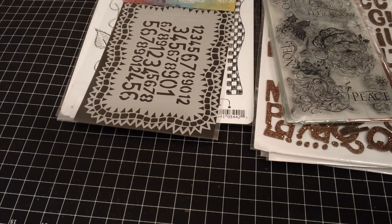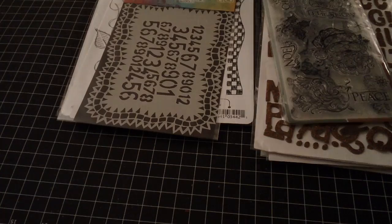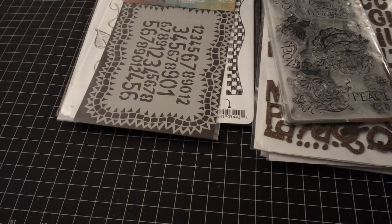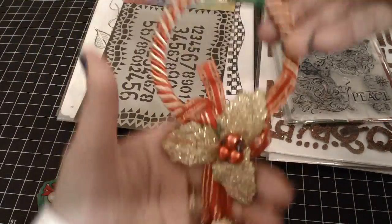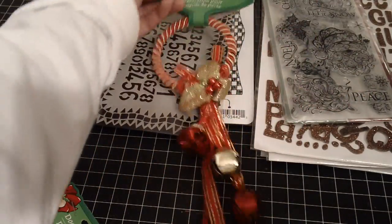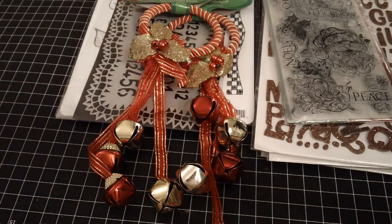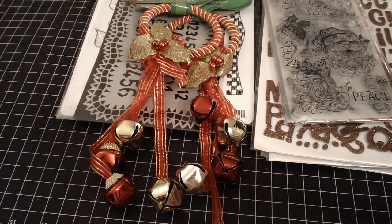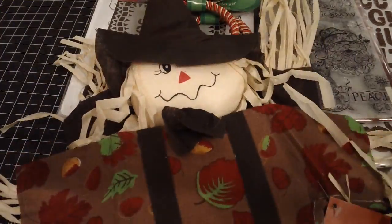Yesterday I also went to Dollar Tree to find some fall decorations for the outside of my house. They only had a few fall things left but they had a whole bunch of Christmas stuff they brought out. What I picked up was this doorknob hanger to put on my front door as well as the garage door, so I know who's coming in and out — I just picked up two of those. And then I found a scarecrow to hang on the front of my door. I thought he was super cute.